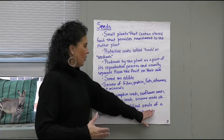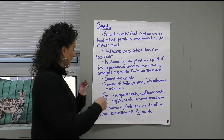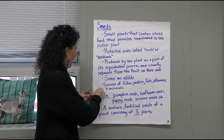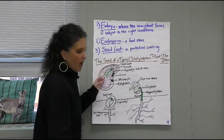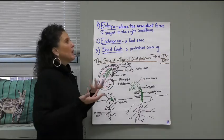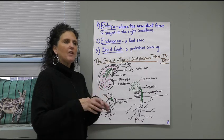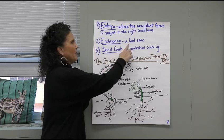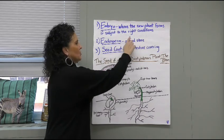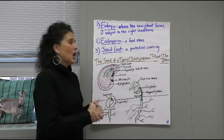A seed is a mature fertilized ovule of a plant consisting of three parts. We have the embryo, which is where the new plant forms — it has to be subject to certain conditions to get that embryo to form. The endosperm is where the food is stored. And then the seed coat is the protective coat covering over the top of the seed.